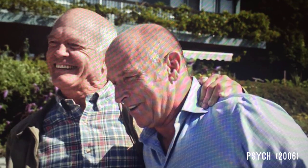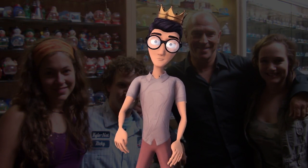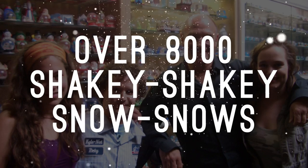Corbin Bernsen is an actor you might recognize from Psych, Billions, Kiss Kiss Bang Bang, The Young and the Restless, JAG, or all of the Major League movies. And he also happens to be one of the world's biggest collectors of snow globes, with a collection of over 8,000 snow globes.